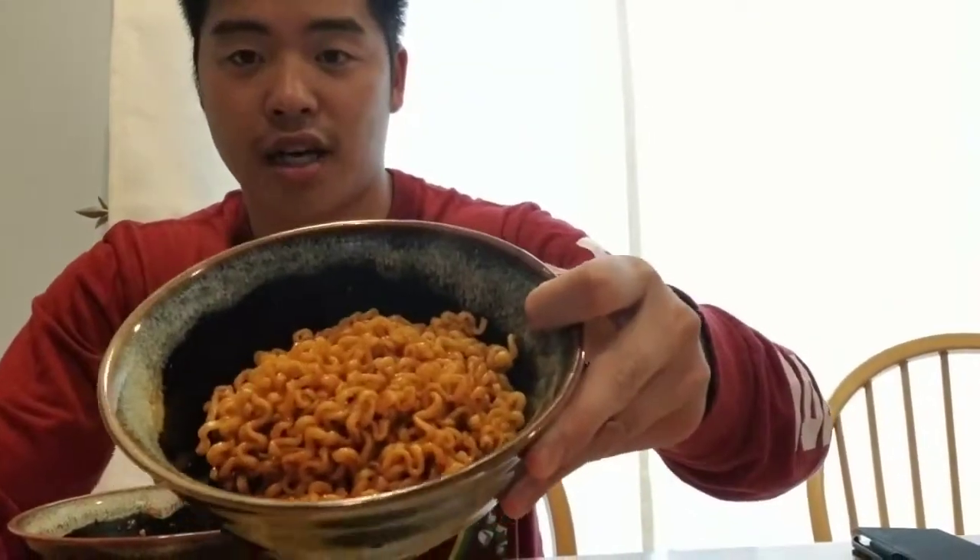So it gave me an idea — why don't I try this and compare it to the very popular spicy Korean noodles? I think it's called Samyang — the hot chicken flavored ramen. So as you can see, I have the spicy one and the Indomie one, which I think is also spicy. So I'm going to try both of them and see how it goes. Bon appétit.